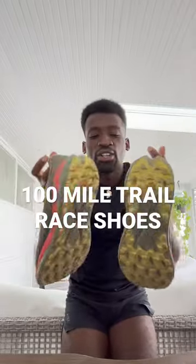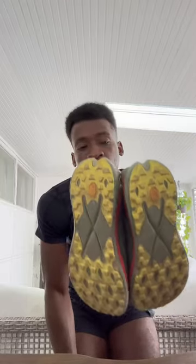100 mile race shoes, y'all — these are called the Hoka Tecton X. I absolutely love these shoes because when you're on your feet for 100 miles, you want something that's comfortable and cushioning, but at the same time you don't want it too comfortable, because you need some energy back to be efficient, move forward as fast as you can to get your goal time or to finish the race strong.